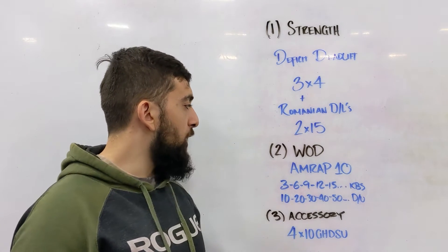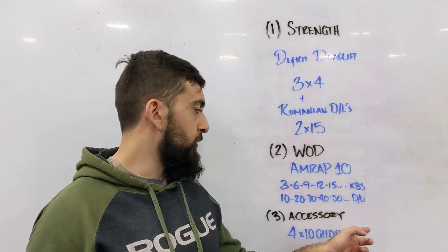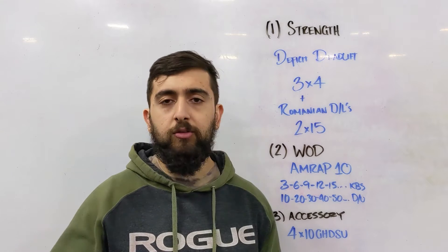After that we're going into the WOD — a quick AMRAP 10 just getting that blood flowing. It's a ladder: 3 kettlebell swings and 10 double unders, then 6 swings and 20 double unders, then 9 and 30, 12 and 40, 15 and 50, and so on.